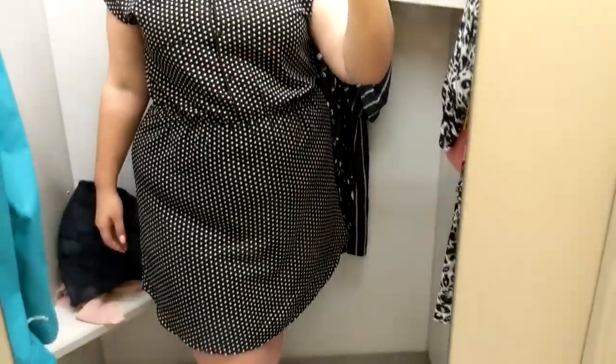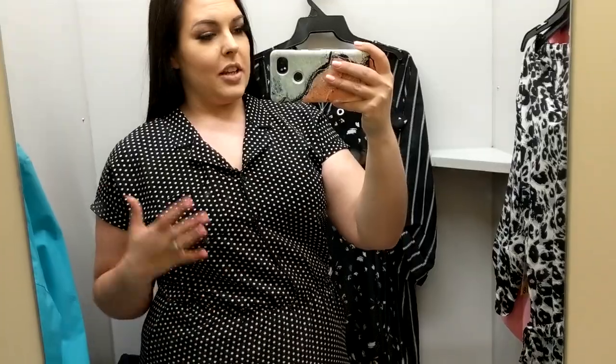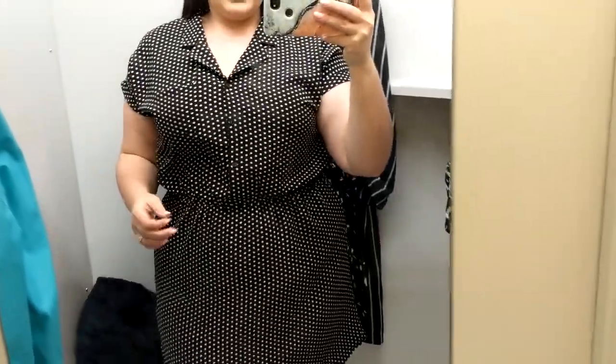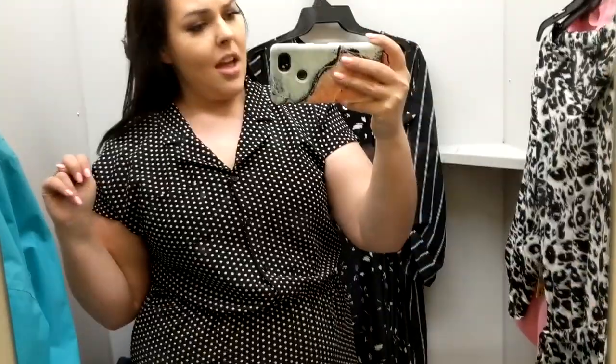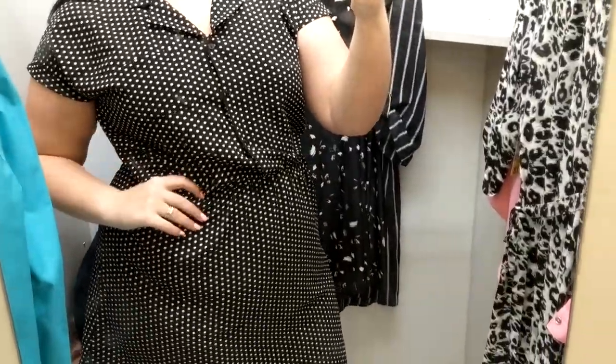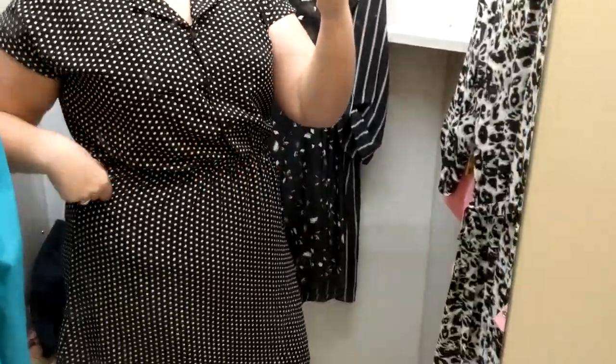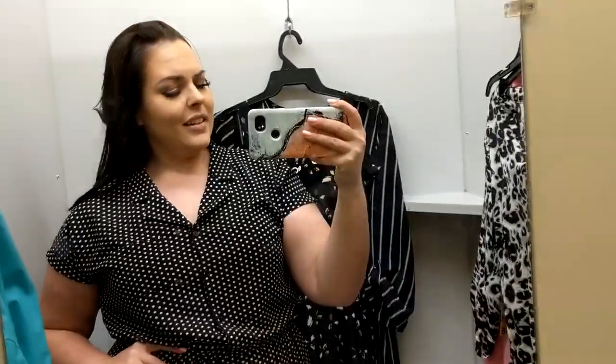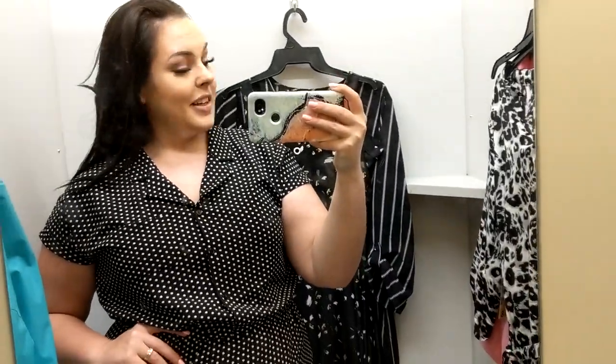So then for you polka dot lovers — here's another cute office dress. It does have a real pocket right here. I'm not sure how much it costs because the tag fell off, but it is an extra large. I love it — she fits perfectly around here and there's just so much stretch.